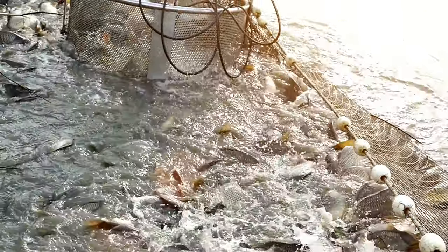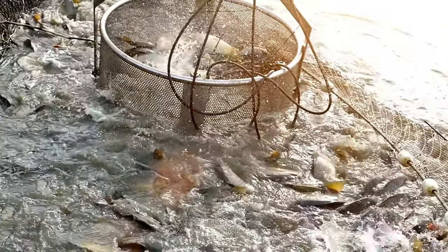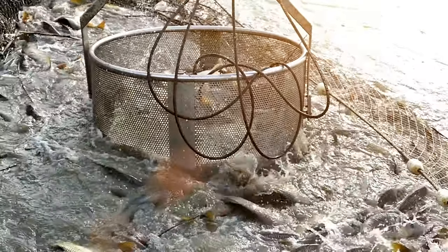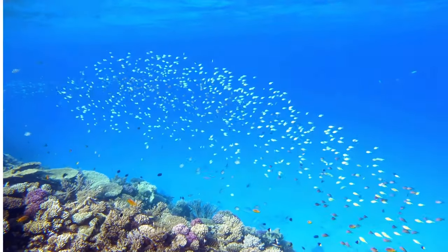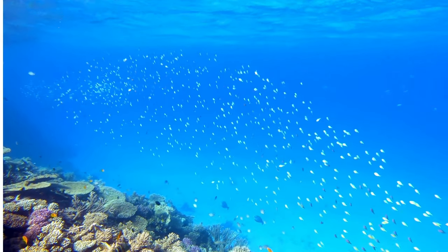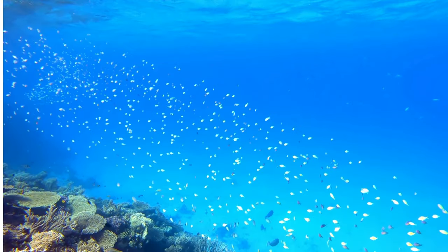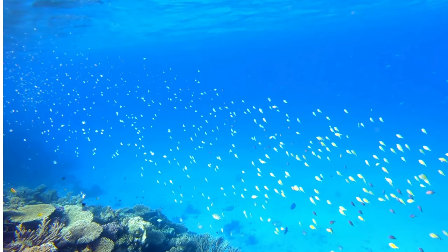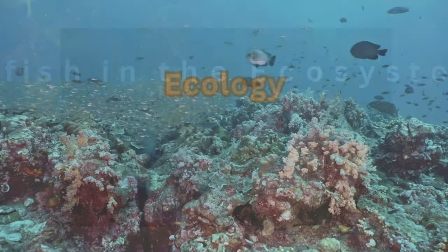Codfish can demonstrate significant adaptive behavior in the face of environmental and ecological changes. For example, in the presence of stressors such as unsustainable fishing practices and the spread of aquatic invasive species, many codfish populations have shifted their diet to focus on different prey that is more readily available, as a strategy to cope with a changing environment and ensure their continued survival.